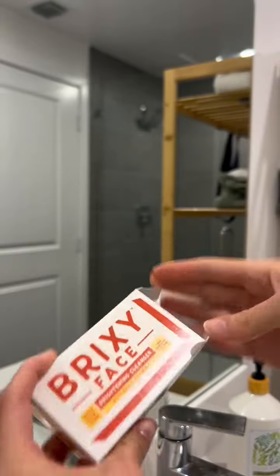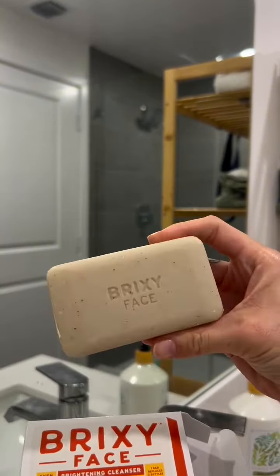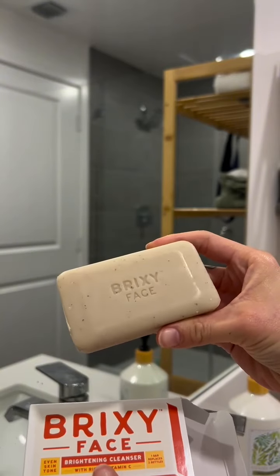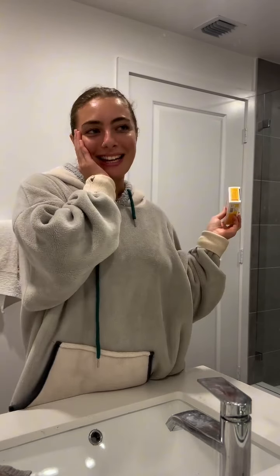It's also free of sulfates, folates, gluten, and parabens, and it's formulated to even your skin tone, made with rice powder and vitamin C, and it promotes a healthy skin barrier. Over the past few years I have been having trouble with my skin barrier, so I'm very excited to try this out and see how it helps my skin.